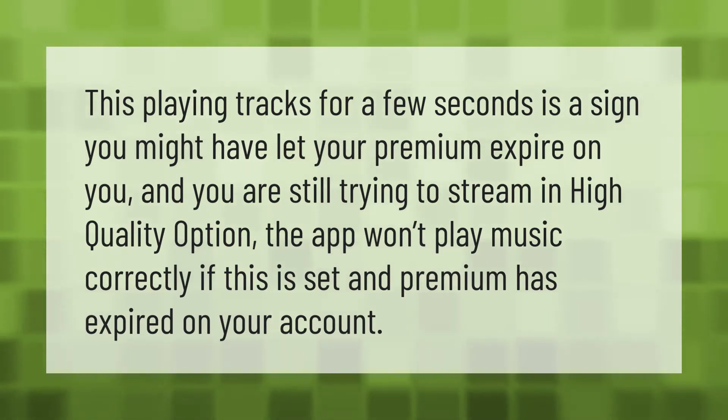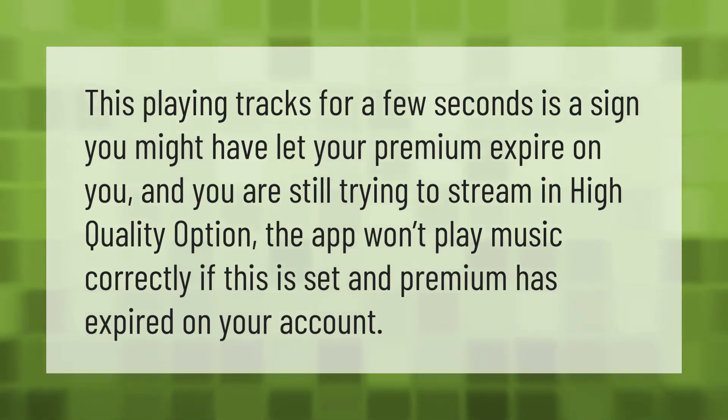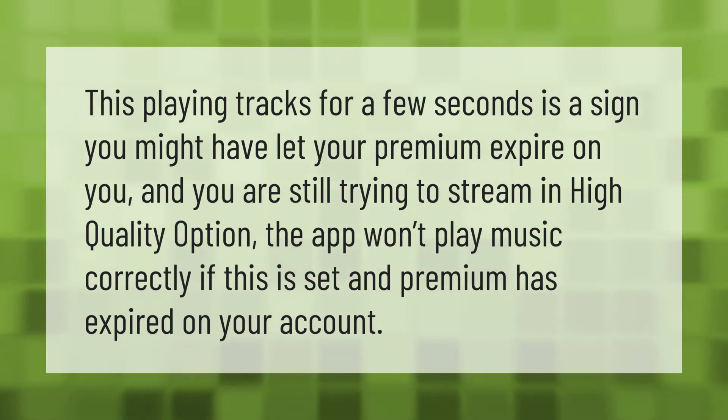If Spotify is playing tracks for a few seconds then stopping, this is a sign you might have let your premium expire. If you are still trying to stream in high quality, the app won't play music correctly if this option is set while your premium has lapsed.